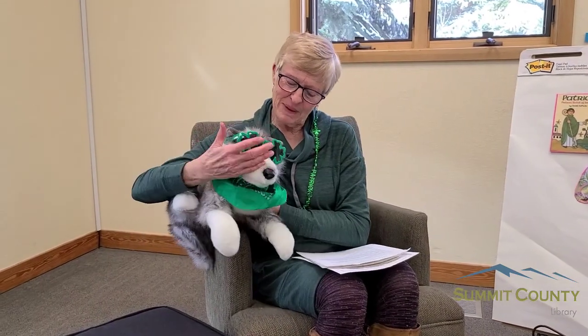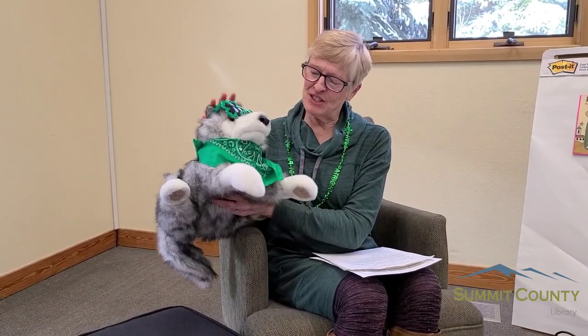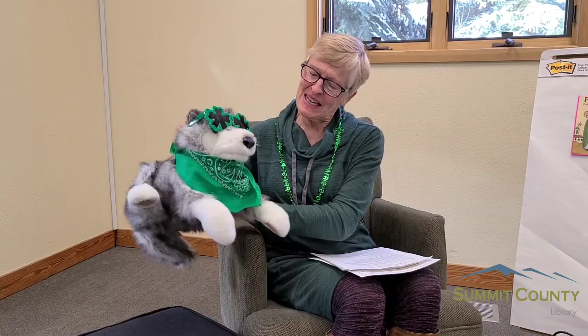I think we need to celebrate. I forgot to tell you that I had a friend with me. Now, we don't usually think of huskies as Irish dogs, but remember I said everyone's Irish on St. Patrick's Day? So my friend Murphy is wearing his green bandana and his awesome shamrock sunglasses.